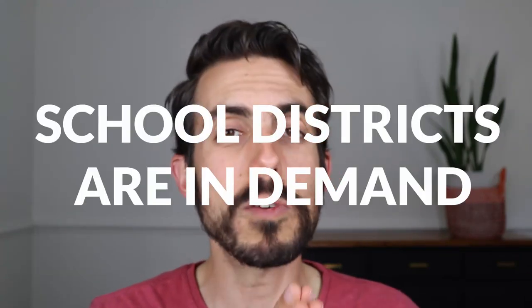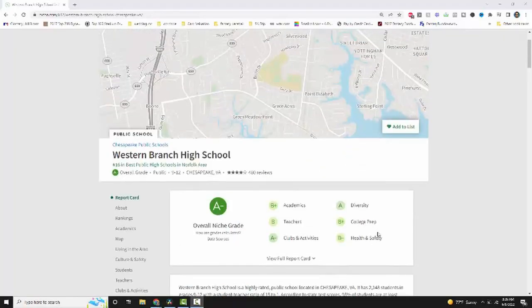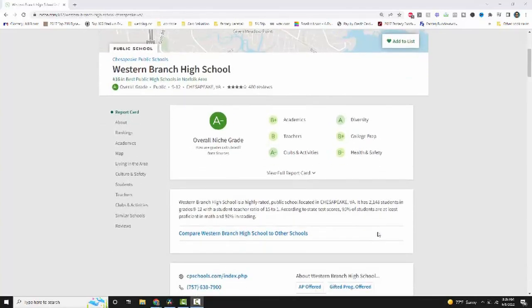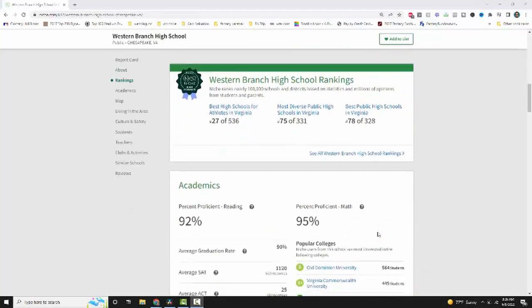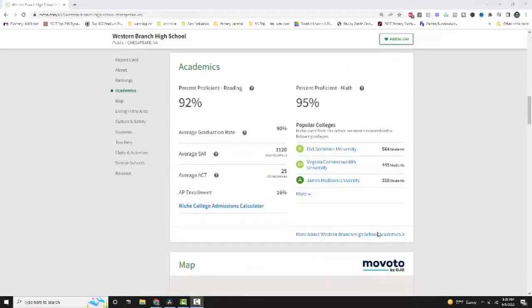Living in Chesapeake on this side of town, there are some similarly highly ranked school districts in pretty high demand. Western Branch High School is pretty high on niche.com — check the rankings out for yourself. That whole area is a place where you can pivot if you don't want to be in Hickory, Grassfield, or Great Bridge. Living in Western Branch can be a big bonus because you're paying less for a house but getting a great school district.